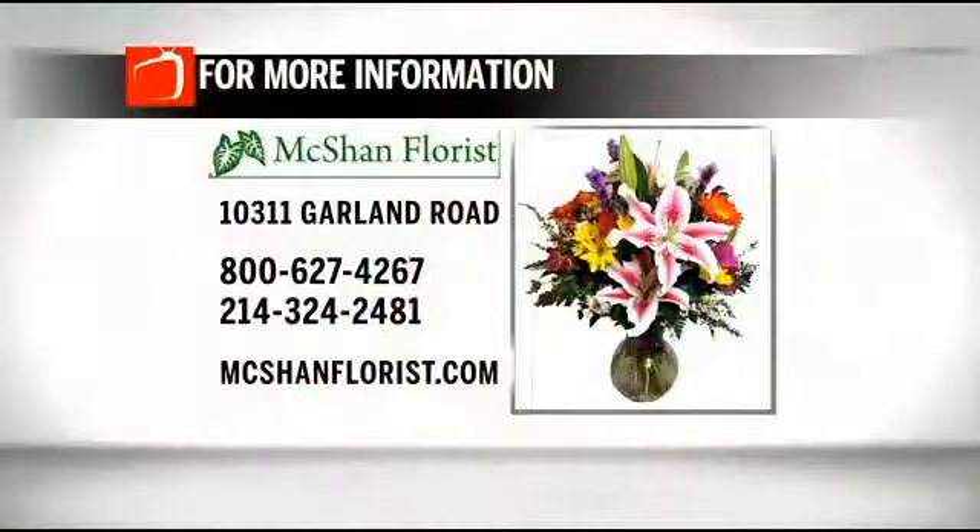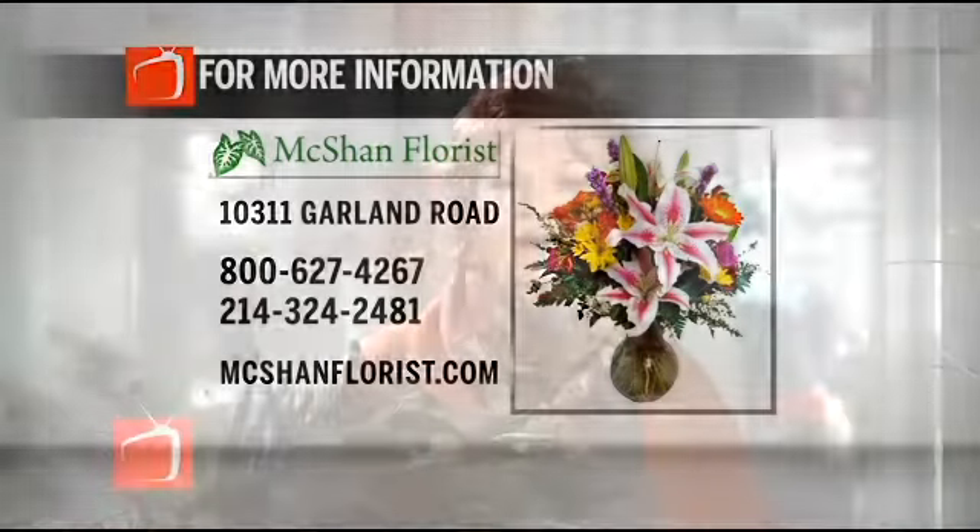To get more details or order a special arrangement at McShan Flores, visit their website at McShanFlores.com or call 800-627-4267. We've got more table talk next, so stick around.